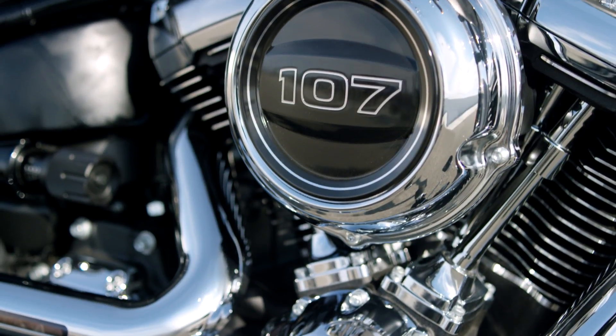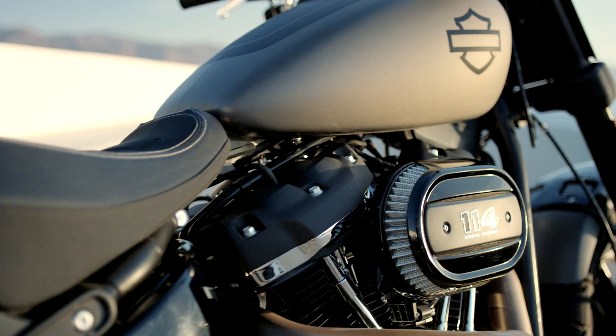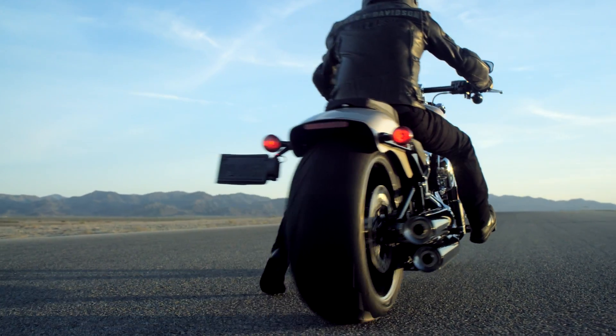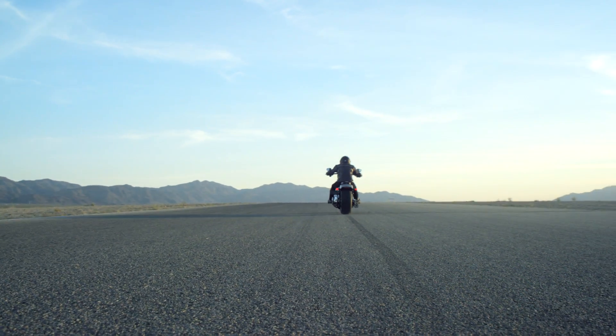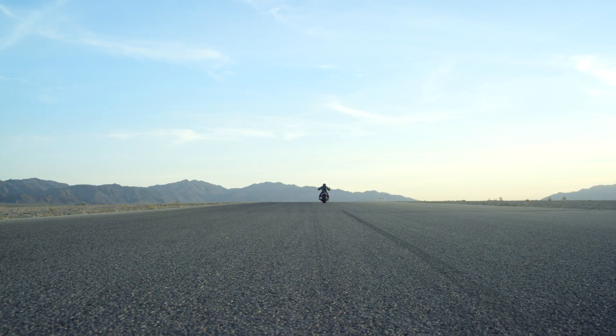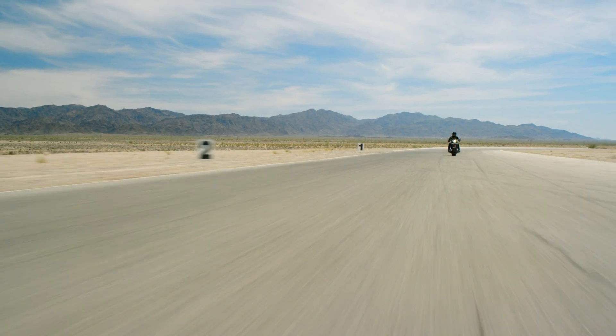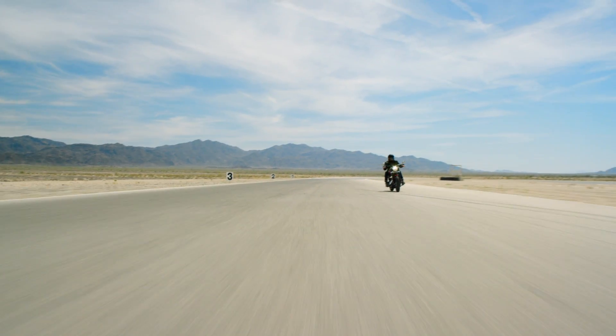The Milwaukee 8 is our first four-valve big twin powertrain. It is the best V-twin we've ever made. We did some benchmark testing against our current twin cam high output 103. That Milwaukee 8 rider is going to be three bike lengths ahead of the twin cam rider from zero to 60. From 60 to 80, you gain another bike length. That's a substantial difference in terms of acceleration and power.